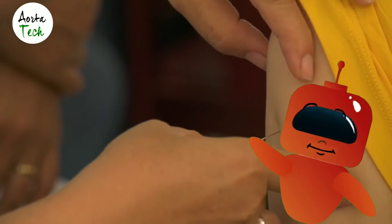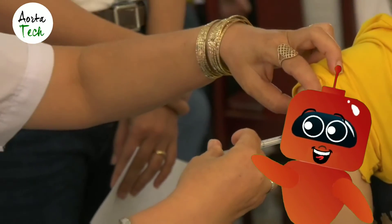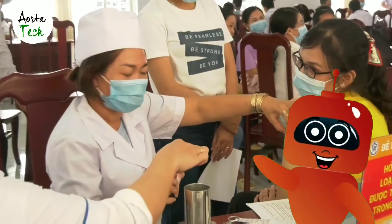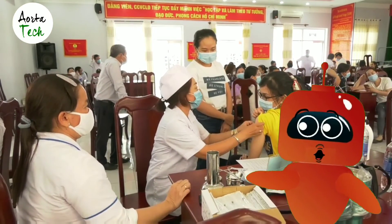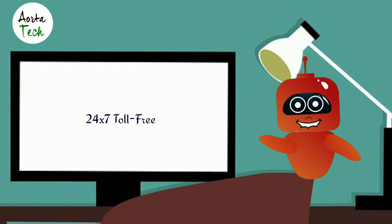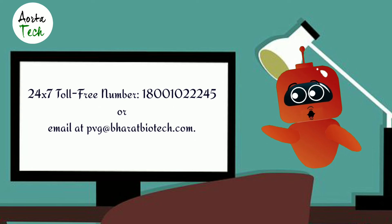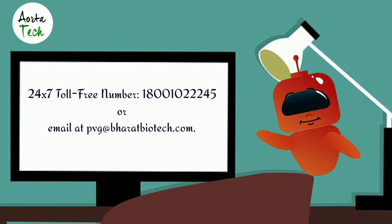What should we do about side effects? If you experience any side effects, please contact or visit your health provider, the officer supervising your vaccination, or immediately go to the nearest hospital. In addition, you can report side effects after vaccination to Bharat Biotech International Limited, the manufacturer of Covaxin, on their 24x7 toll-free number 1800-22-245 or email at pvg@bharatbiotech.com.